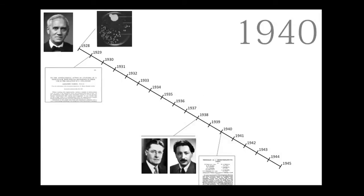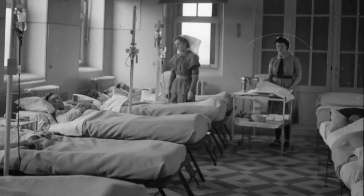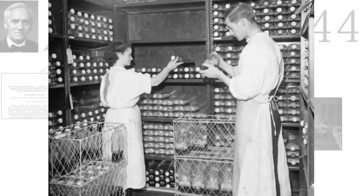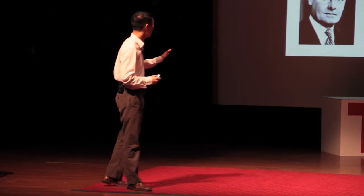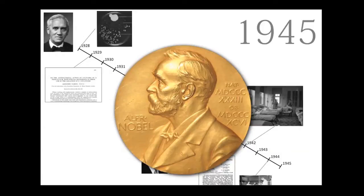By 1942, humans were being treated and cured, and shortly after that, mass production of penicillin began. By 1944, over one million doses of penicillin were being produced, largely in support of the war effort. In recognition of the immediate and profound impact that penicillin had, these three scientists — Fleming, Chain, and Florey — were jointly awarded the Nobel Prize in Medicine in 1945.